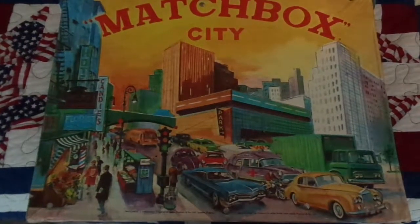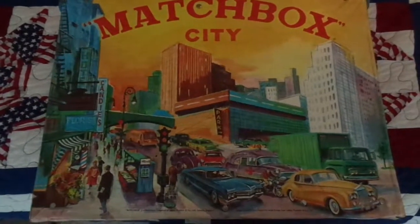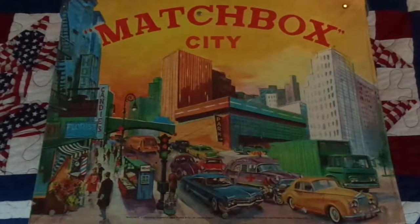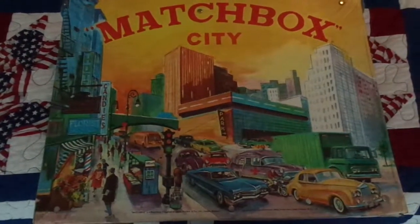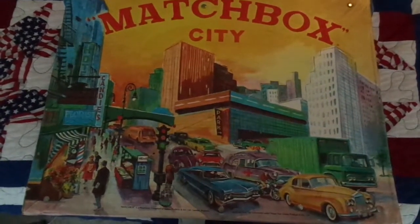What's up, YouTube? Doing a video today to kind of document some of my vintage Matchbox cars and kind of show you a little bit of my collection, some of the things I've received at garage sales and things of that nature lately.